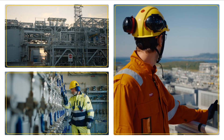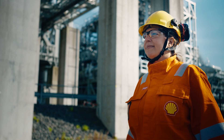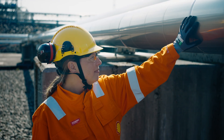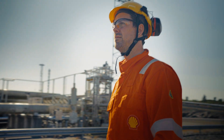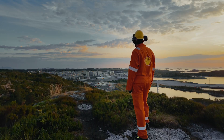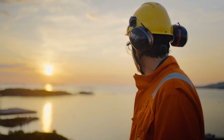This project is really showing Shell's strategy in action. We're delivering more value with less emissions. What we've done is taken a technology to the next level, proving it can work and that it can be deployable on lots of different projects. Seeing it all come to life is an amazing feeling. It makes me very proud to be part of a team that's been touching these boundaries. We're maximizing the value from this field and providing reliable energy into Europe.